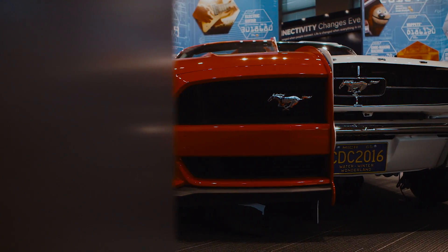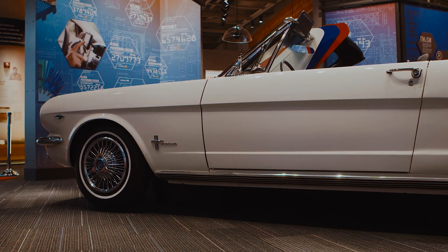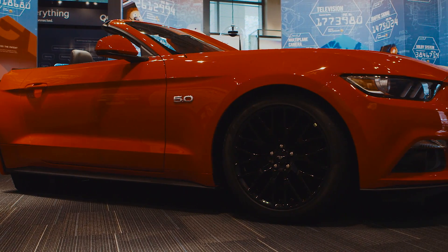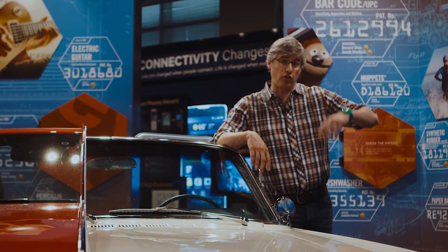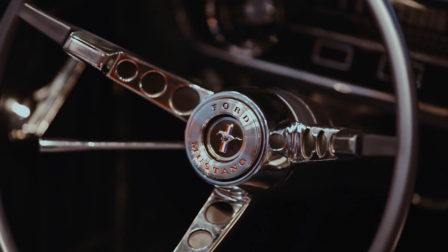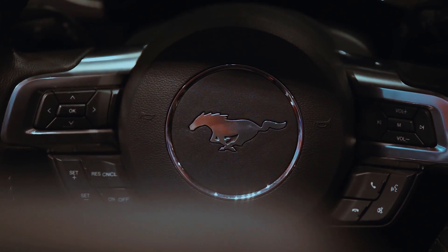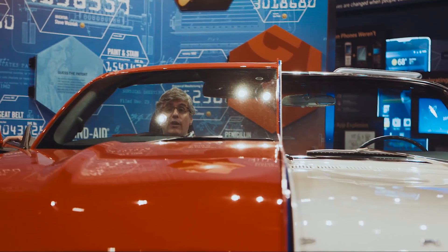You don't see this every day. It's what a collision on the time travel highway might look like. Created especially for this exhibit by the Ford Motor Company, it merges a 1965 Mustang with a 2015 Mustang.